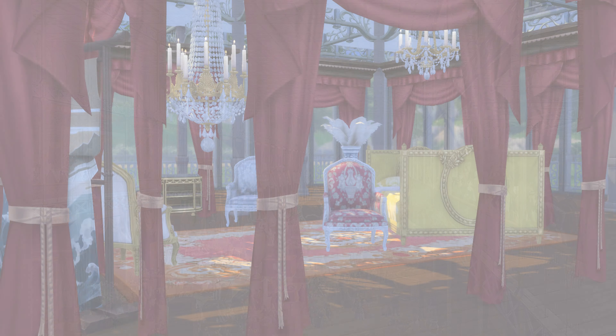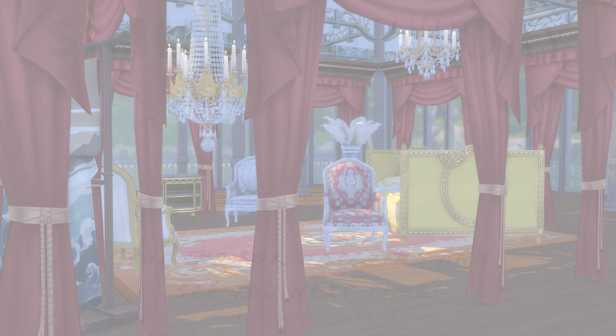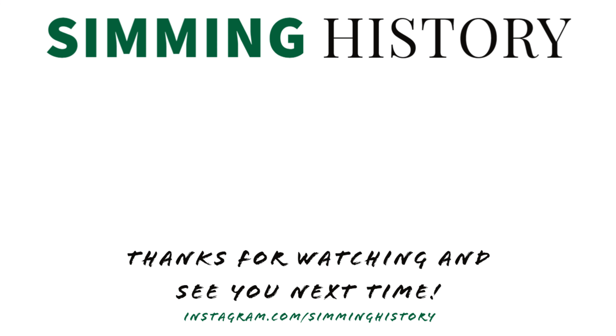Thanks for joining me today as we took a look at the Crystal Palace and the Great Exhibition of 1851. Next time, we continue our world's fair tour — à Paris. Until then, you can find me on Instagram at Simming History and on the Sims 4 Gallery at Simming History, where there will be playable versions of this and many other builds. Thank you to all the new subs — if you haven't yet, hit subscribe. When we hit a thousand, I will do a live build. So subscribe and share. I'll see you all next time. Bye!